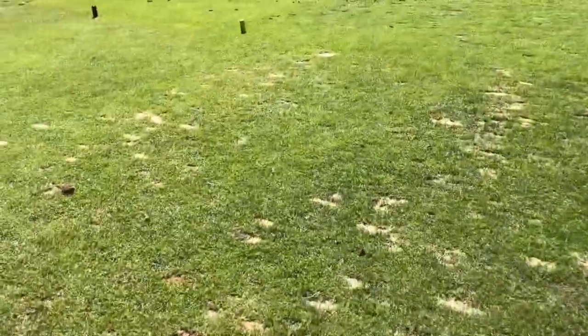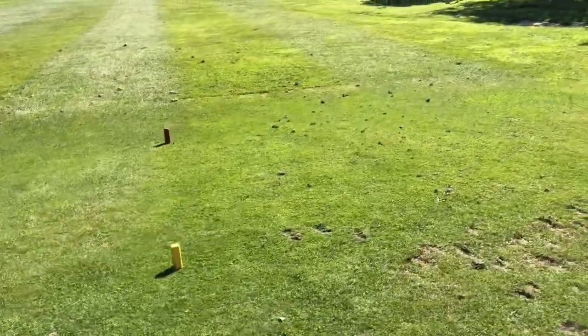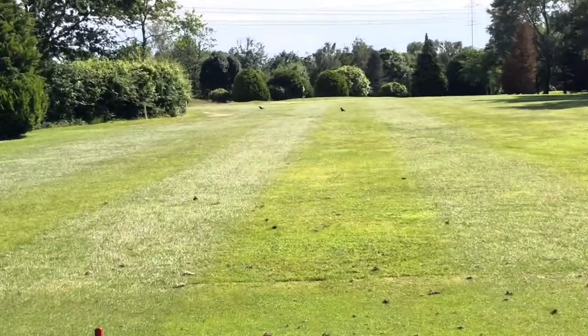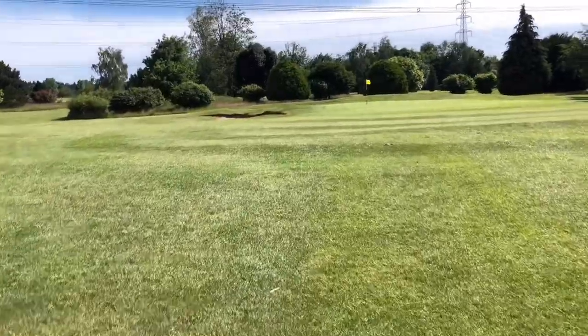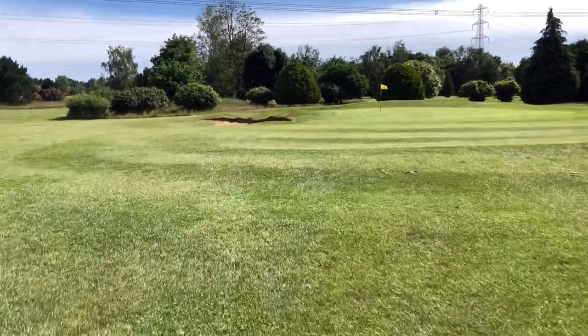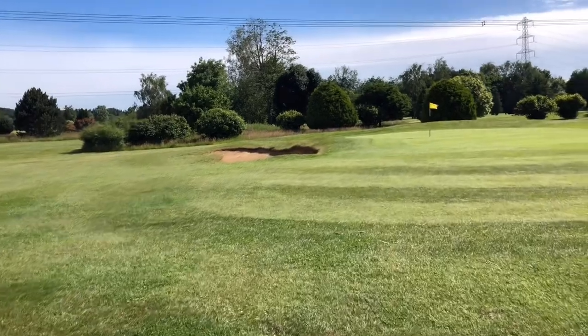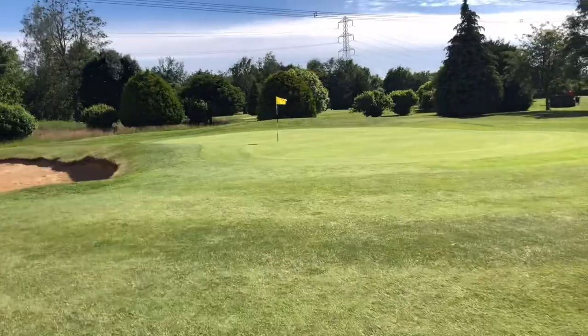So we've got a little par 3 here, 120 yards. No bunker — actually I've got it wrong, there is a bunker to the left hand side. Don't really want to be getting that one, it is quite deep. And it is only a small green — that's the smallest green that I've seen so far. That's on hole number 10.